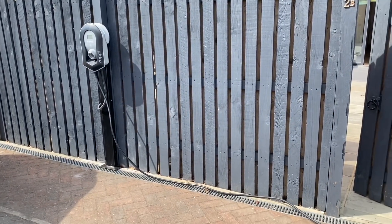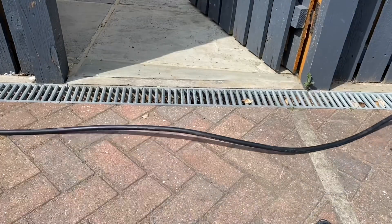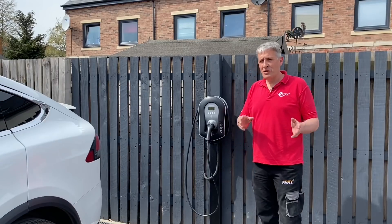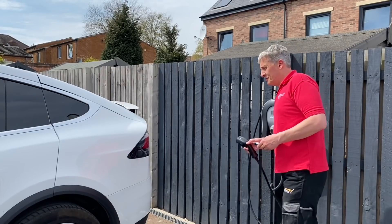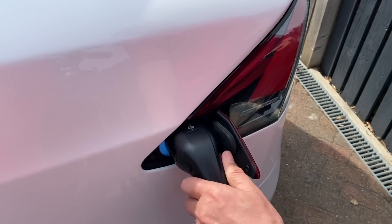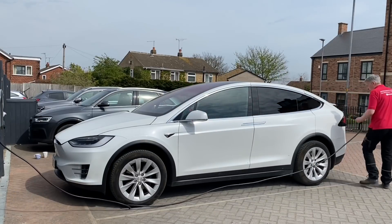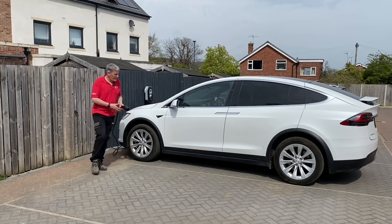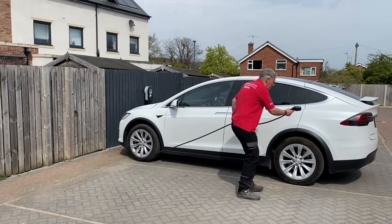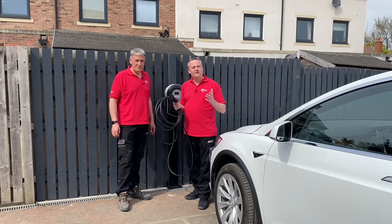Another important consideration is the lead — when it's left behind it shouldn't become a trip hazard. It's also important to consider how easy it is for the charging lead to reach the charging inlet on the car. Remember, different cars have the inlet in different places, so the car you buy today may be different from the car you have in three years' time. Also consider whether you like to reverse in or drive in when you come home.